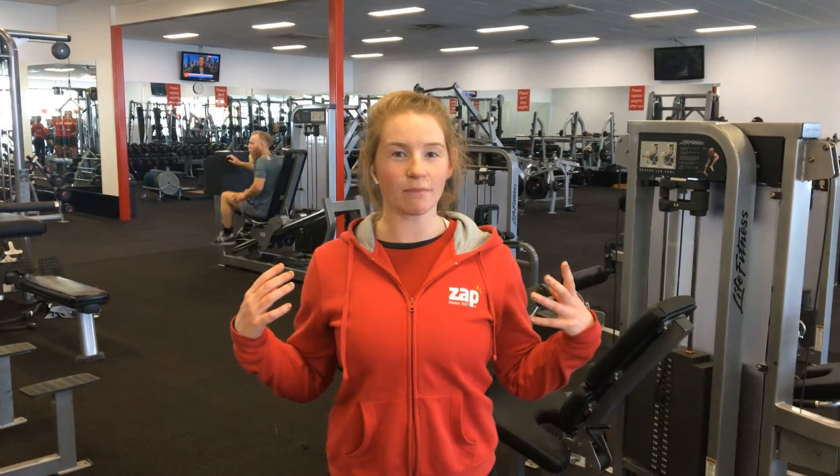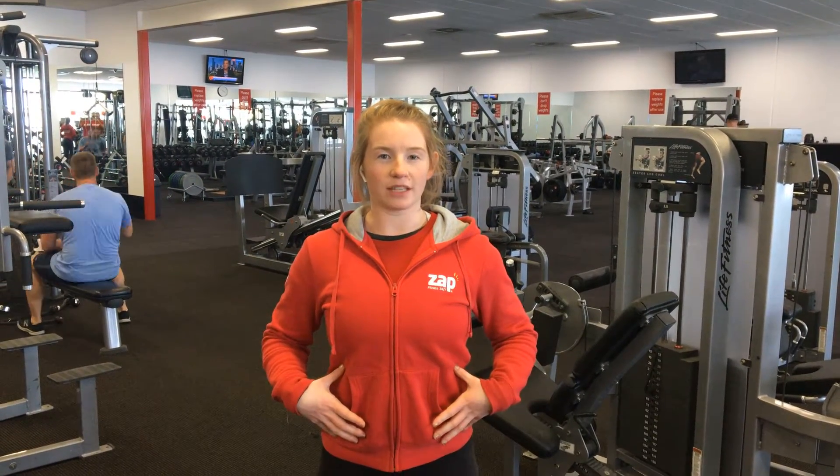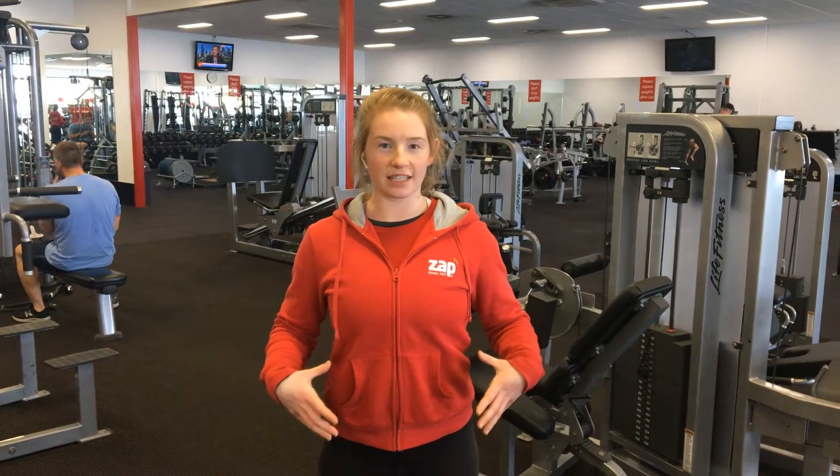When sitting or standing for long periods of time, remember: keep your shoulders down away from your ears and slightly back behind you, squeezing them and puffing your chest out a little bit. Breathe deeply and focus on your abs, ensuring they're engaged and ready to support you.